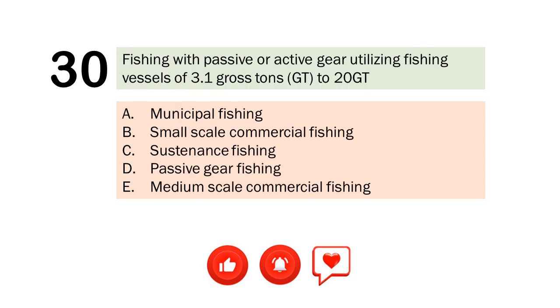Question number 30. Fishing with passive or active gear utilizing fishing vessels of 3.1 gross tons to 20 gross tons. A. Municipal fishing. B. Small scale commercial fishing. C. Sustenance fishing. D. Passive gear fishing. E. Medium scale commercial fishing. The correct answer is Letter B. Small scale commercial fishing.